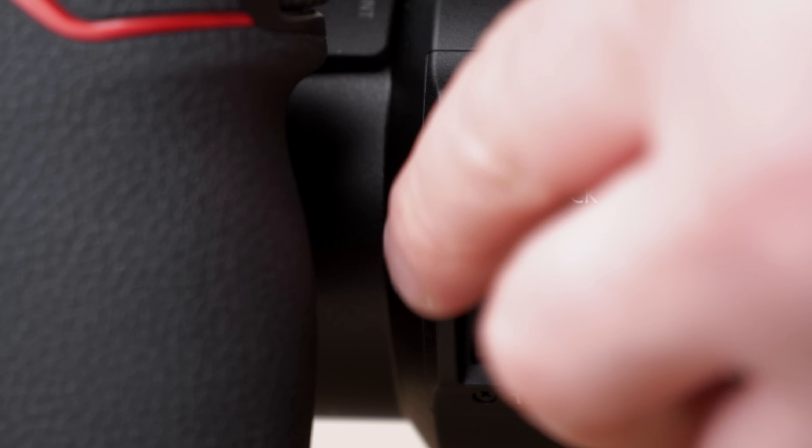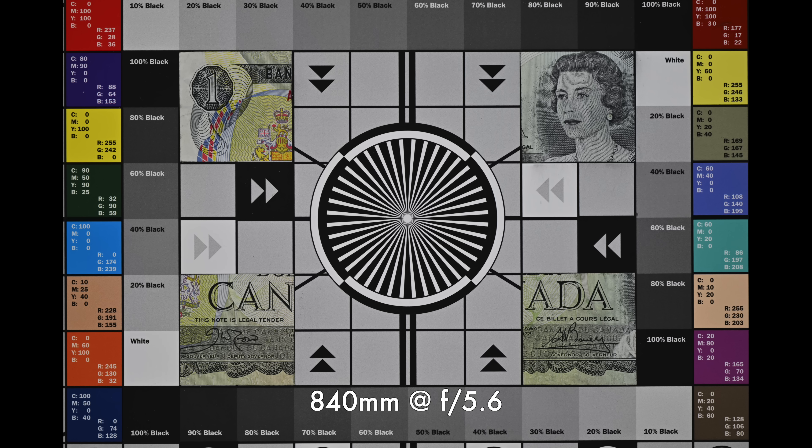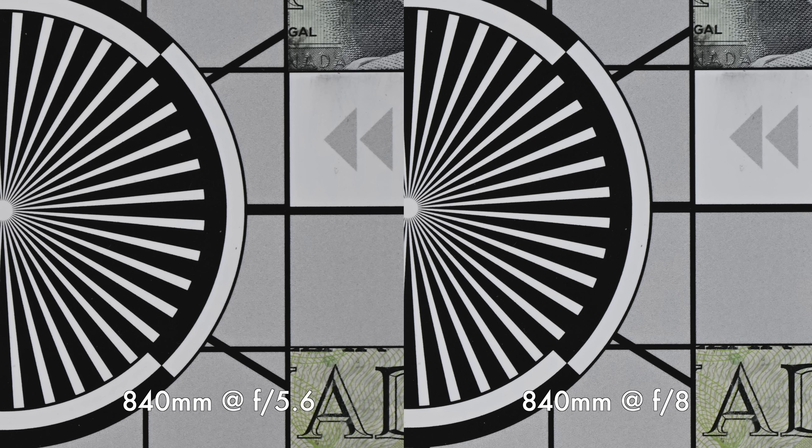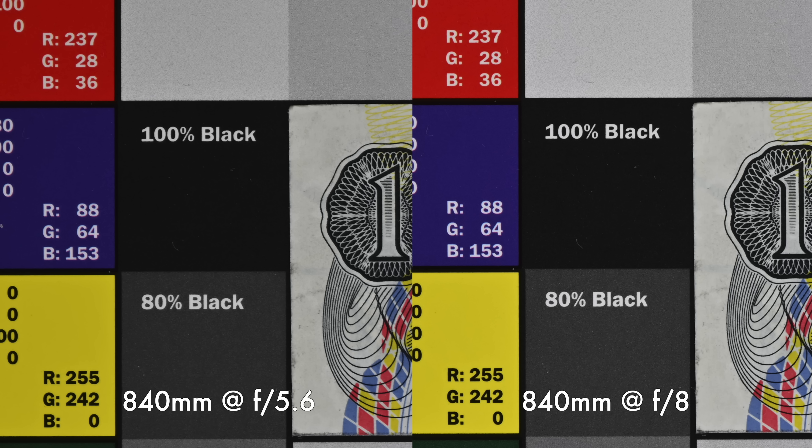I also tested with the teleconverter on. The teleconverter really didn't degrade image quality in any serious way — I was still very happy with sharpness in the center. Stopping down shows maybe a slight improvement in the corners, but it really doesn't matter whether you focus in the corners or center — this lens is sharp right across the frame.